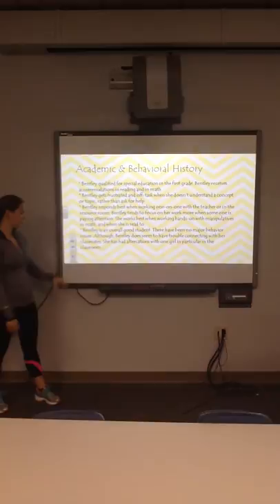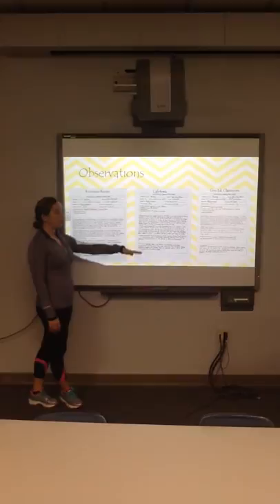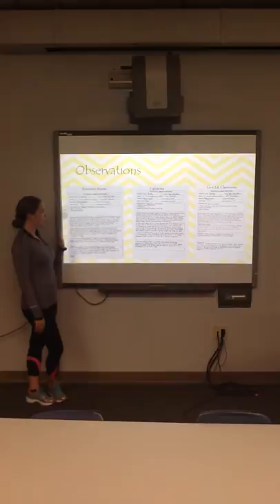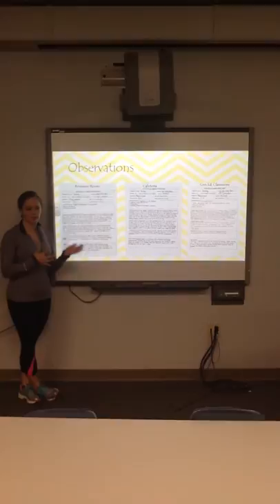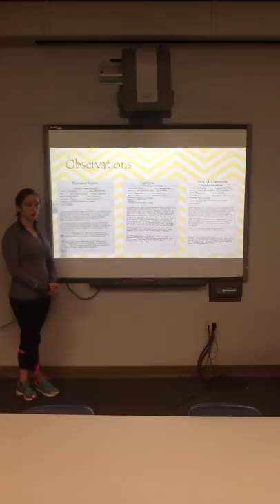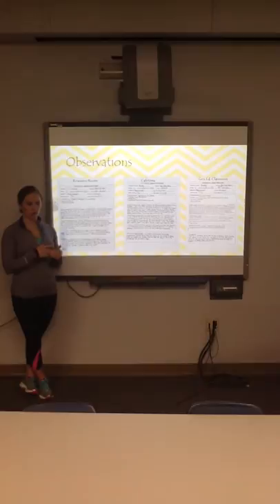I conducted three observations on Bentley in different settings. In the resource room during small group reading, they did a sight word activity and a read aloud. With sight words, Bentley did really well when the resource teacher told her to slow down and take a deep breath — when reading fast, she'd miss about eight out of ten words, but when she slowed down she did great. During the read aloud, when the resource teacher was paying close attention Bentley read fine, but if the teacher's attention drifted, Bentley would stop reading or get frustrated and say she didn't want to continue.